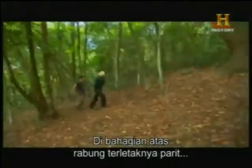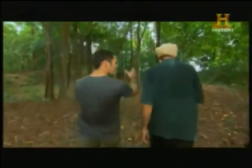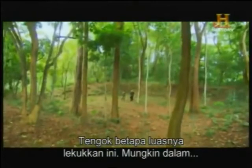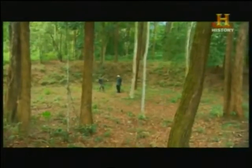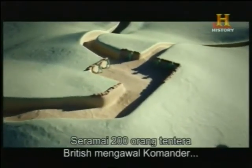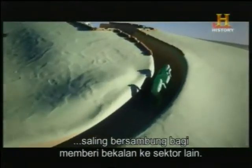At the top of the ridge is the command trench that made up the very heart of the Kampar defense. The communication trenches are here — so this would have been the headquarters. This huge depression is actually a trench; it's got to be at least 60 by 40 feet across. The command trench was the largest and most fortified position in the entire Kampar defense line. Up to 200 men would guard British commanders overseeing the battle. Leading from the command center was a network of linking trenches that provided supplies to other sectors.